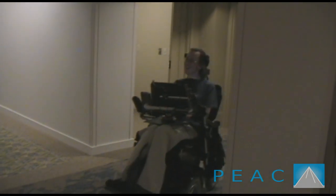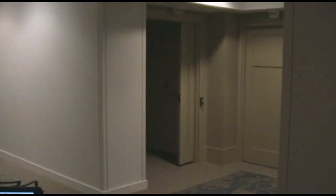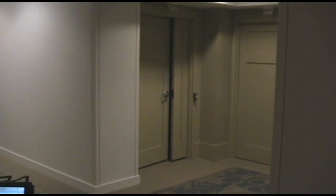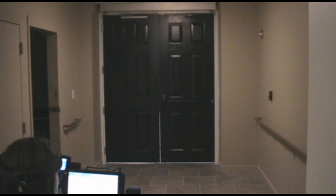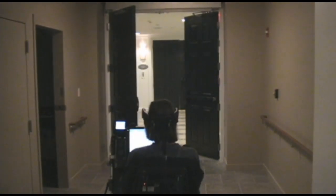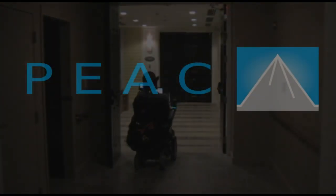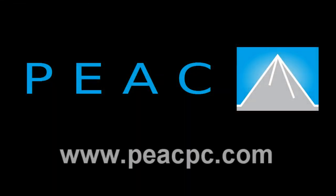I hope you are as excited about this application of technology as we are. We are proud to be able to provide this life-enriching system to residents like Steve all over the country. For more information please visit www.peekpc.com.